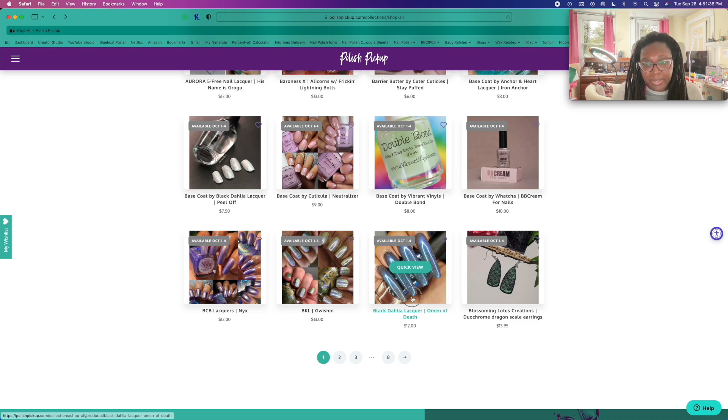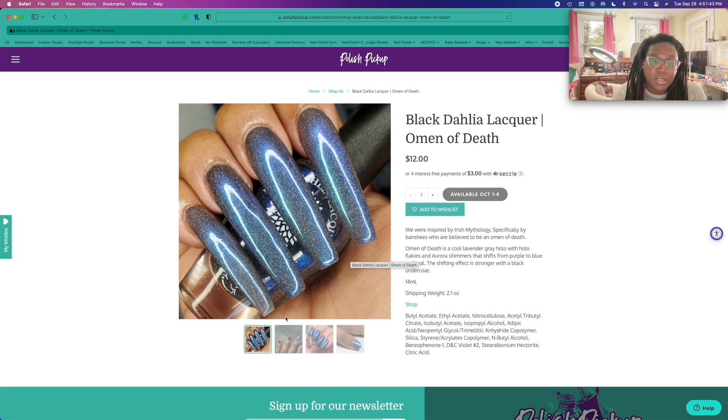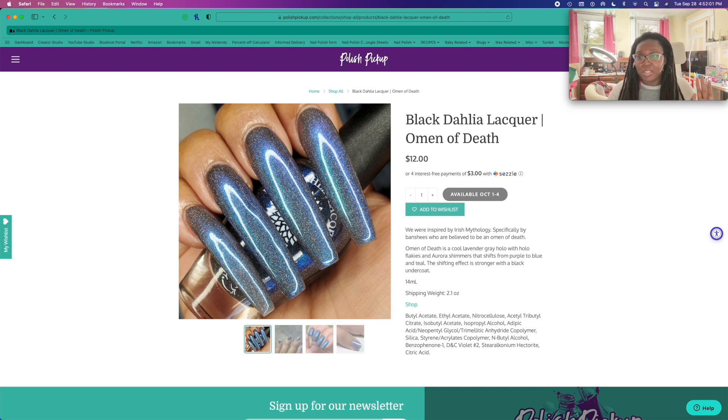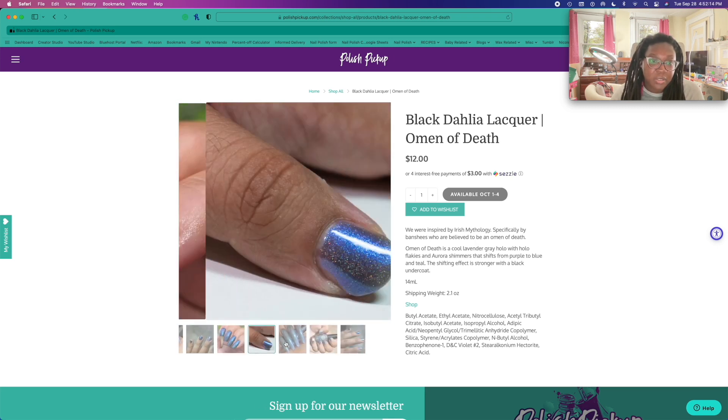Oh wow, I love this person's nails. This makes me miss my long nails so much. I don't know whose nails these are, but if you are watching this — if anyone knows who this person is — please let me know because I want to follow you. Hopefully my audio didn't cut out, because Stormy just stomped all over the keyboard. Oh gosh, that polish is pretty — really pretty. It looks so nice on short nails too.